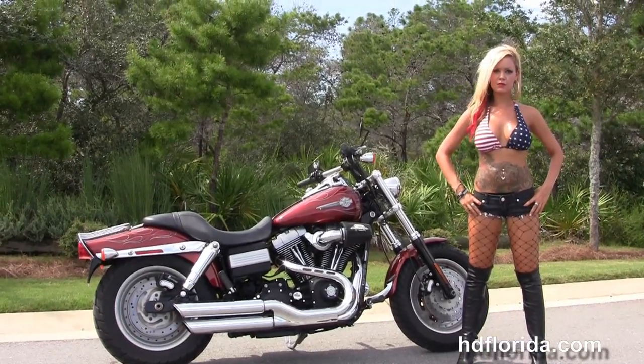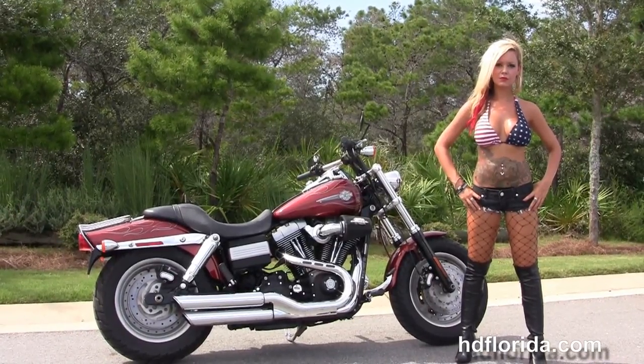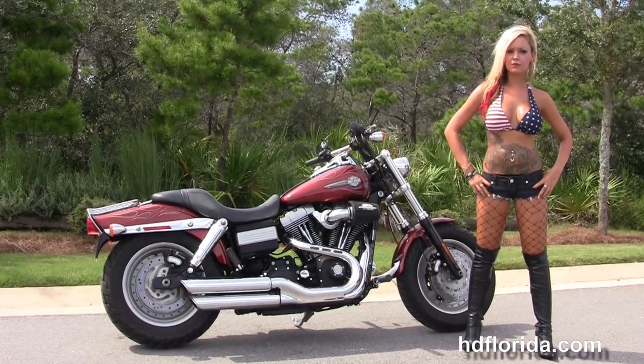For more information on this Dyna Fat Bob with the Vance and Hines exhaust, click the link below. To see the rest of our astounding inventory, visit us at hdflorida.com. We're always open 24/7, and remember to have one rocking, smoking, and thrilling filled Harley day.